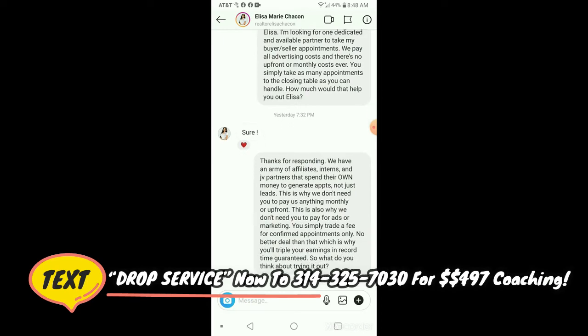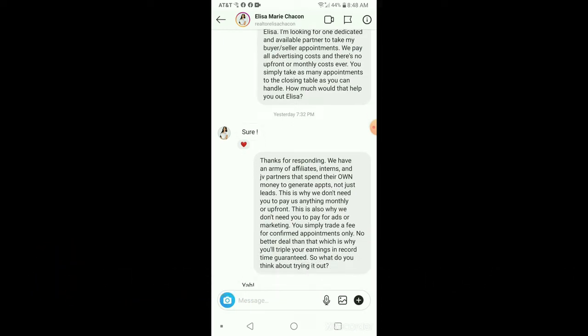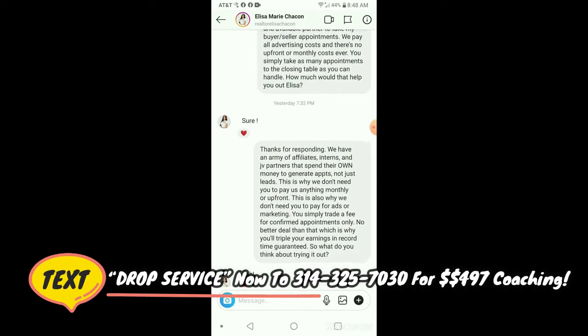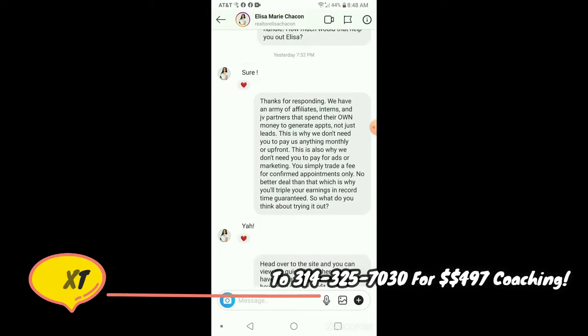That sounds like a buffet of sweets, junk food, candy, ice cream — that's what it sounds like to a realtor. She said, sure, with an exclamation mark.